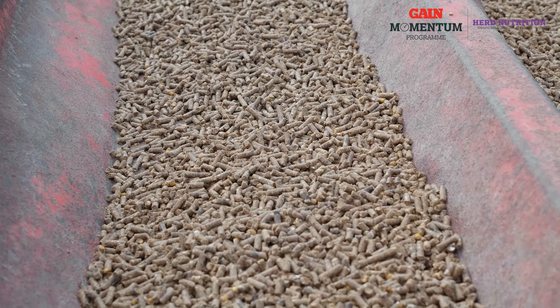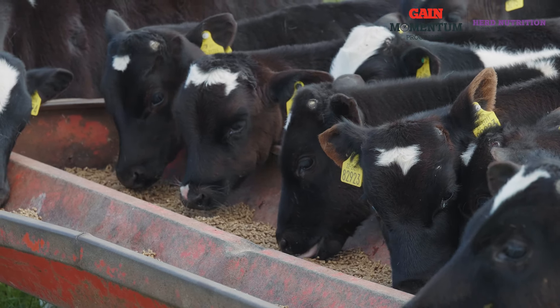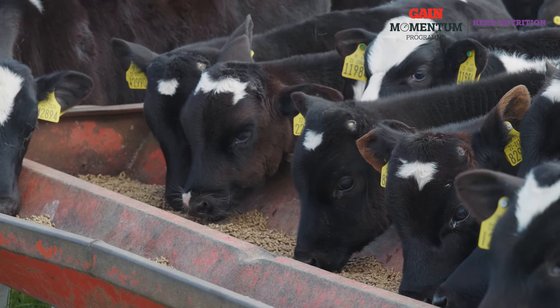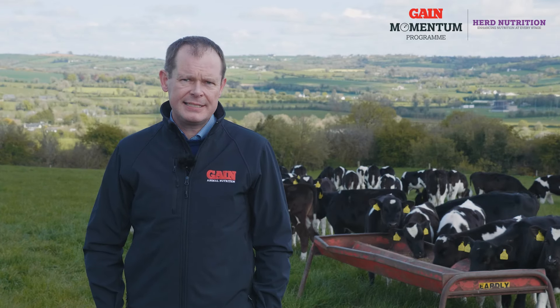It's a very palatable product based on beet pulp, soya hull, citrus pulp; there's maize grain included, plus native cereals. The predominant protein source is soya bean. It has a full range of vitamins included, and we're using an animal health and nutrition pack called Rumi Drive.